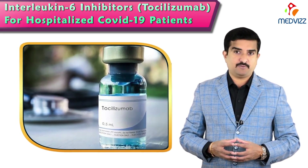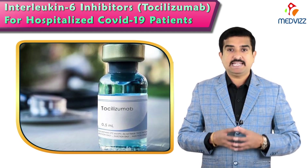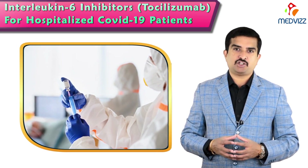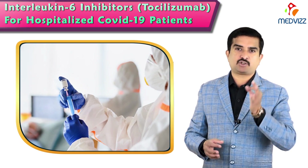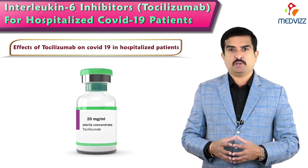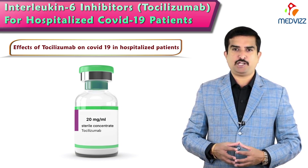It is very important for everyone to understand that just because tocilizumab is being discussed here, you cannot take this injection on your own regardless of your severity without advice from your doctor. This drug is administered in the hospital by the staff, and the treating physician will decide whether you need tocilizumab or not. This discussion is meant to give you insight about tocilizumab and its effects on hospitalized COVID-19 patients.